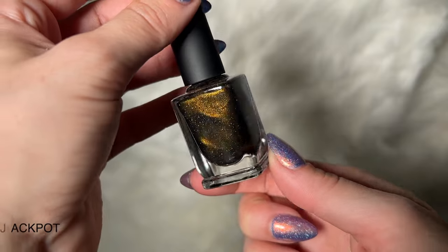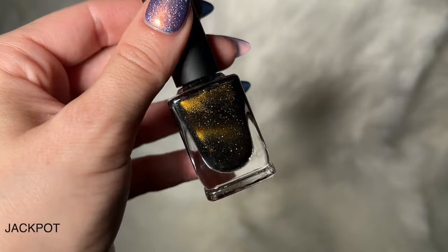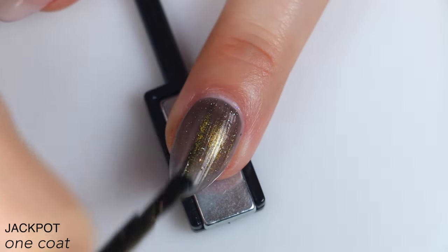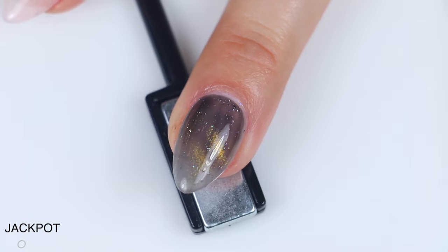The next polish is called Jackpot, and this is described as a black-based gold magnetic with holographic flakes. A great formula. This had that slightly more sheer, smokier-looking jelly base to it like Roulette did — it's not quite as deep and dark as the other polishes.